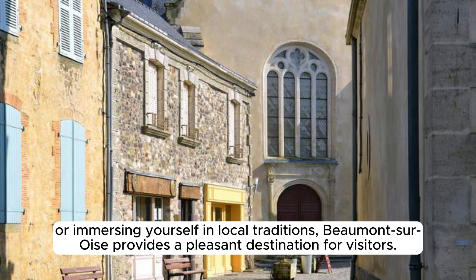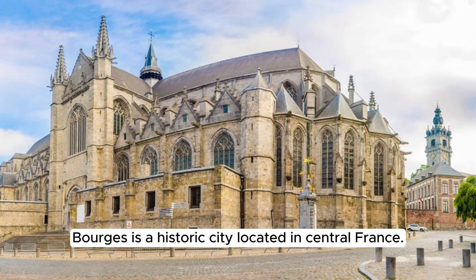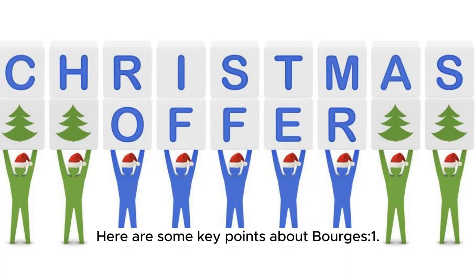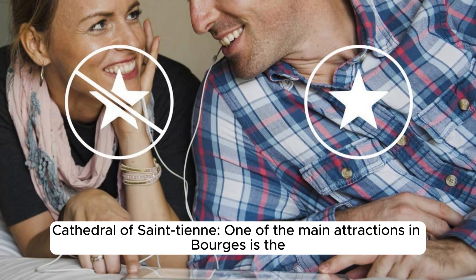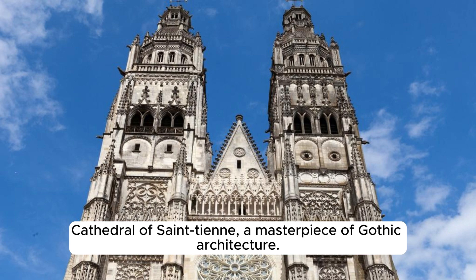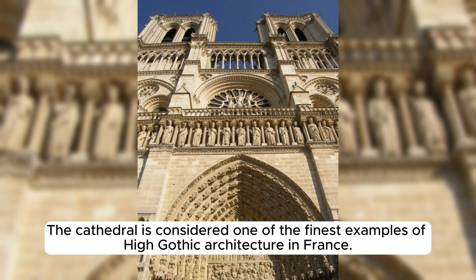Bourges is a historic city located in central France, the capital of the Cher department, known for its well-preserved medieval architecture and rich cultural heritage. One of the main attractions is the Cathedral of Saint-Étienne, a masterpiece of Gothic architecture and UNESCO World Heritage Site, featuring stunning stained glass windows, intricate sculptures, and a unique astronomical clock. It is considered one of the finest examples of high Gothic architecture in France.